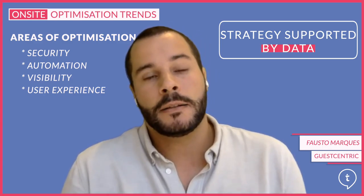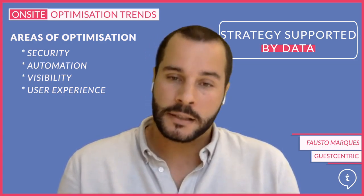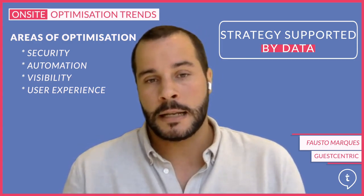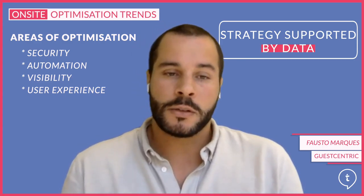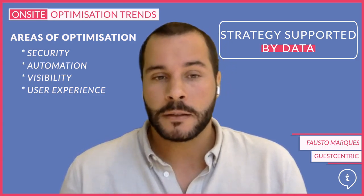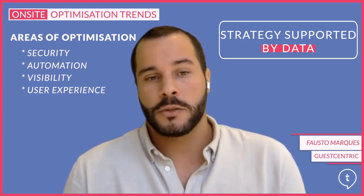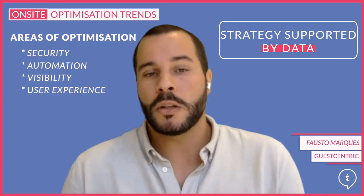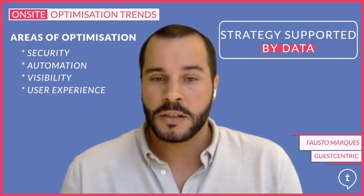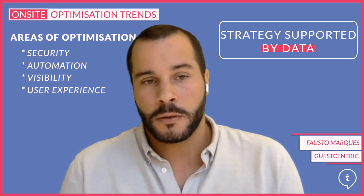The user experience part — the ultimate goal is always to make it easy for guests to book direct. A speedy reservation process, easy navigation and responsiveness are what hotels are running after. Web vitals play a huge role here, guiding hoteliers to understand which areas need to be improved. CTAs, pop-ups and mobile optimization are always the most wanted in terms of optimization.